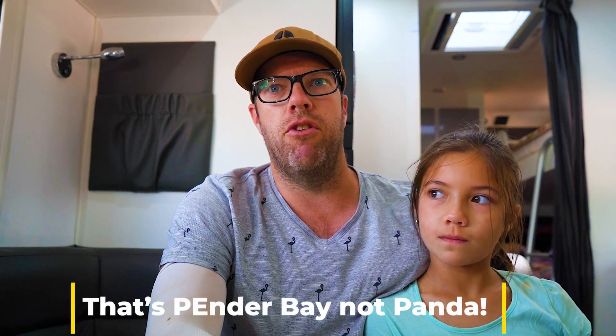Broome itself is around 40 degrees most days. We looked at Middle Lagoon, Panda Bay and Smithies.